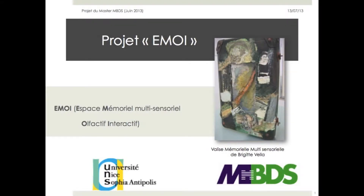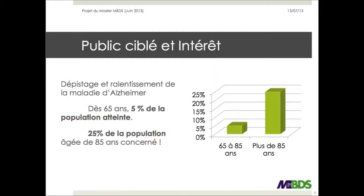The EMWA project stands for Interactive Olfactory Multisensory Memory Space. It aims to improve Alzheimer's disease detection in order to make it regress. This disease currently affects about 5% of people aged 65 and older, and 25% of those aged 85 and older. This problem is therefore everyone's concern.